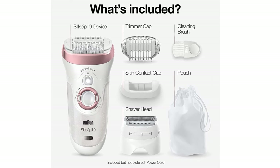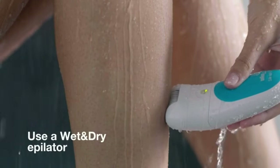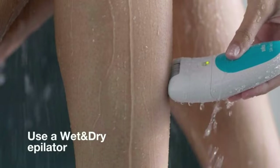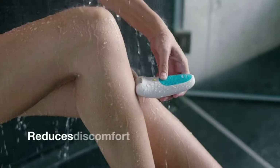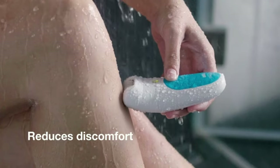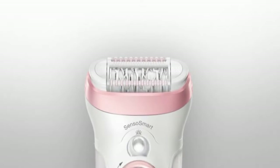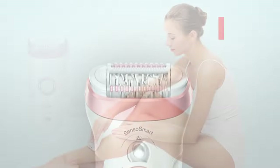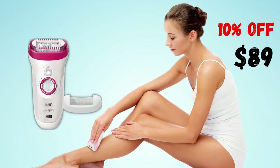In my opinion, this device is like a combination of the two models previously presented, because in addition to being complete, it uses tweezers to remove hair efficiently and accurately. On Amazon, this device is rated 4.4 stars, and although there are almost 7,000 reviews, I believe this option has great potential to become a favorite and is certainly worth the investment. Today, this epilator is 10% off and you can get it for $89.